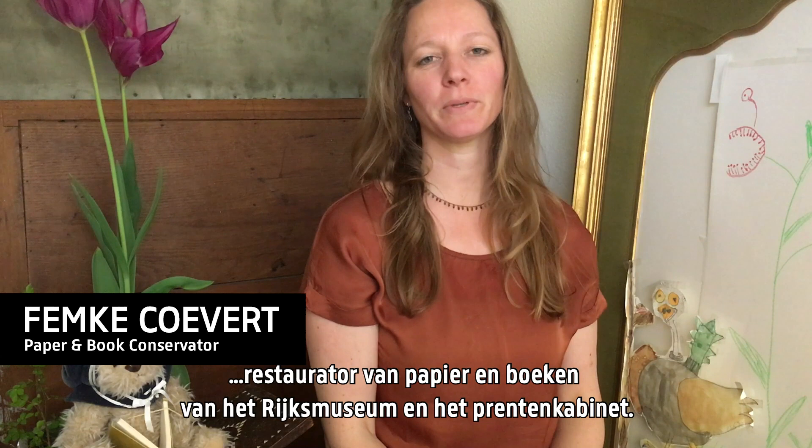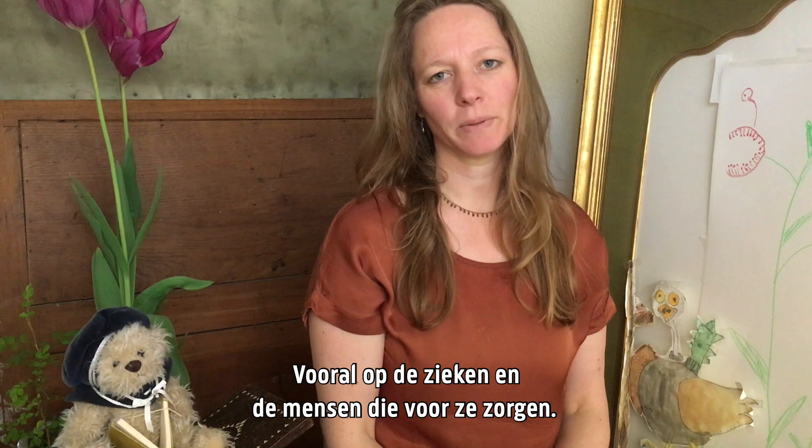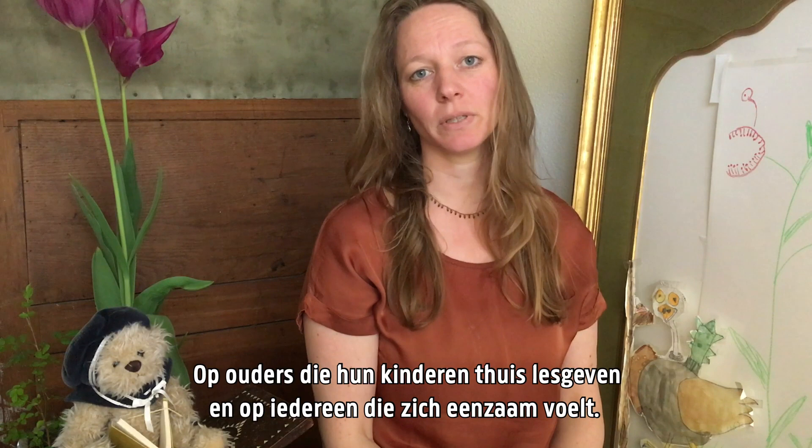Hi, I'm Femke Goevert, paper and book conservator for the Rijksmuseum collections and the print cabinet. The measures taken to reduce the virus have a tremendous impact on our daily lives, let alone people who fell ill and those looking after them, parents homeschooling their children and people who feel lonely. Our thoughts are with you these days.